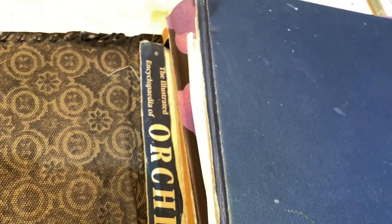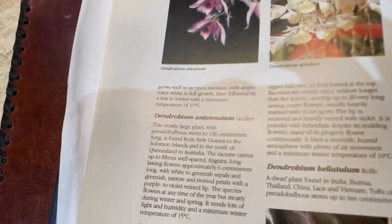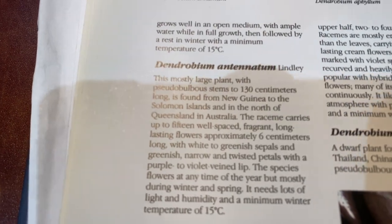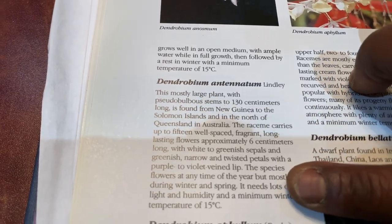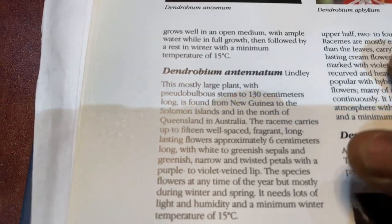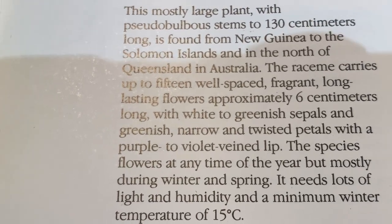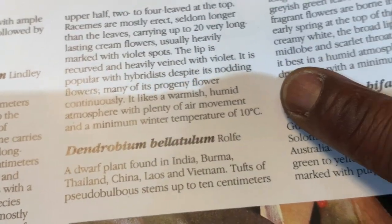I'm also looking at another book — the bible — the Illustrated Encyclopedia of Orchids by Alex Pridgeon. When I flip to the dendrobium section, there is antenatum: mostly large plant, pseudobulb stems, found in New Guinea and Solomon Islands, large fragrant species, flowers at any time of year but mostly during winter and spring, needs lots of light, humidity, and a minimum winter temperature of 15 degrees Celsius. That is what stuck out in my mind after I came back with the plant — that solidified what my issue was.